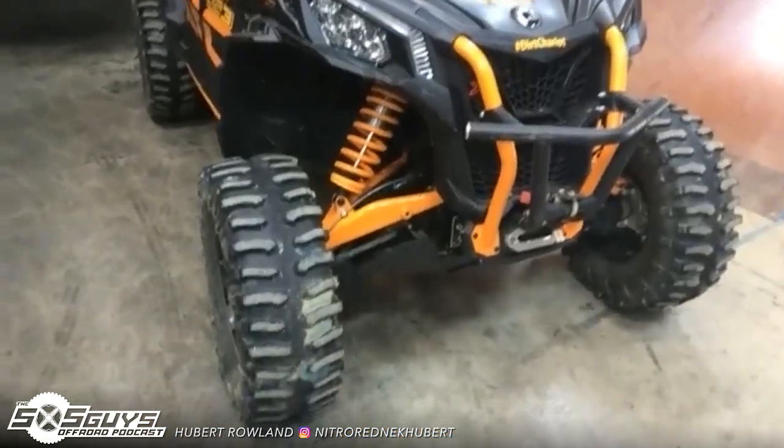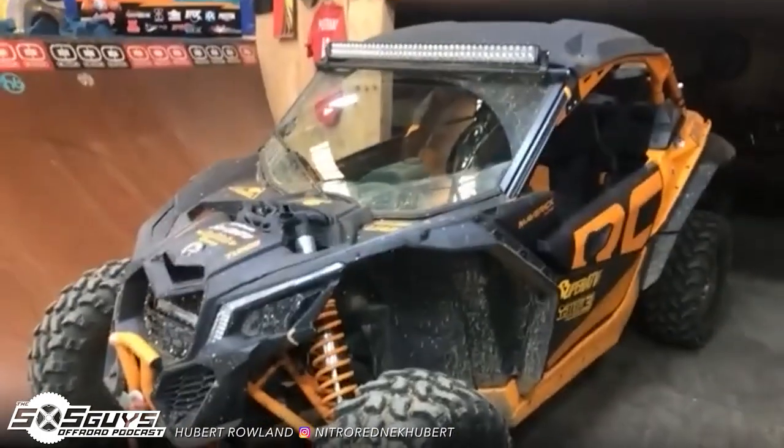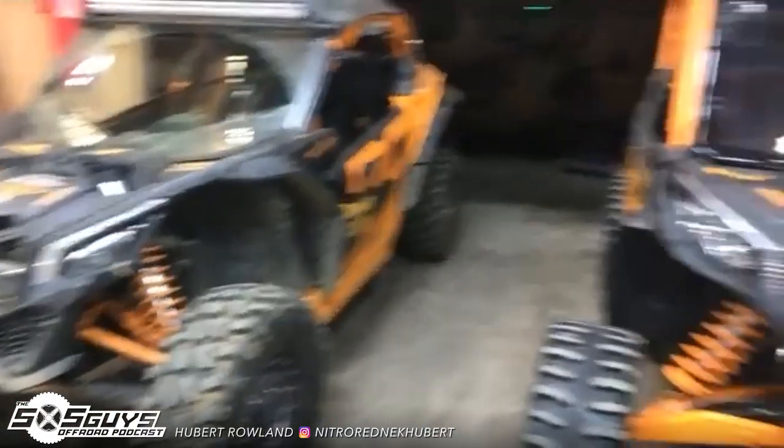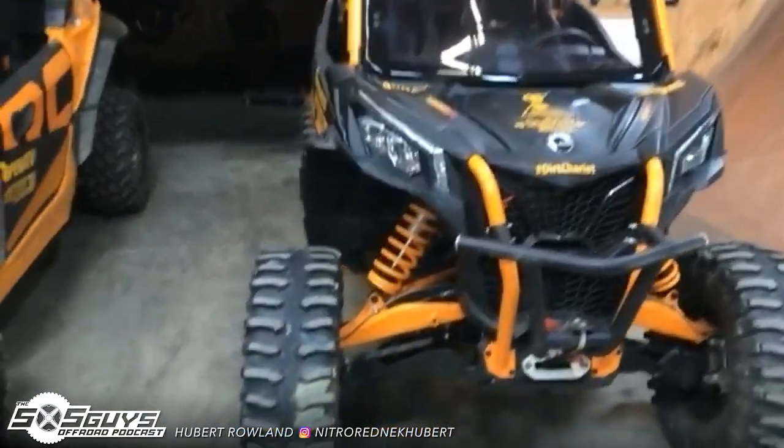And then my two Can-Ams — my Sport with the System 3 tires, and then my Maverick. So the big question: which one do you drive more? Honestly, around here I drive the Sport a little bit more because it has the little bed.